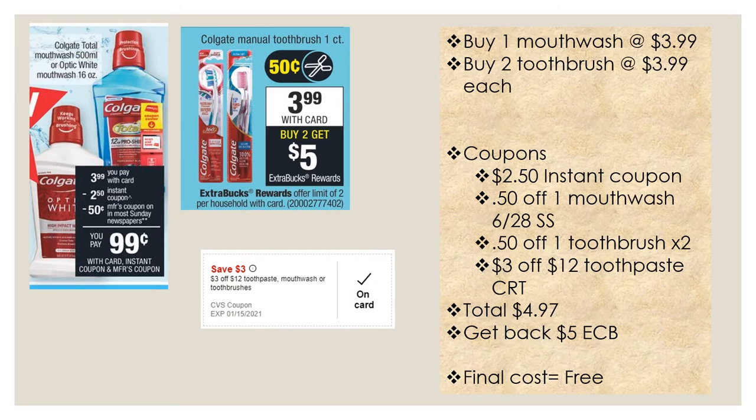This next scenario combines the Colgate toothbrush deal with the mouthwash deal. Select Colgate toothbrush one-count is $3.99 with card — buy two, get a five dollar extra buck, limit of two. Buy one mouthwash at $3.99 and two toothbrushes at $3.99 each. Use the $2.50 instant coupon for the mouthwash, the 50 cent off one mouthwash from the June 28th Smart Source, two 50 cent off one toothbrush coupons, and a three dollar off twelve toothpaste/mouthwash/toothbrush CRT. Your total will be $4.97, and you'll get back a five dollar extra buck, making your final cost free. Without the CRT, your cost would be $7.97, minus the five dollar extra buck — $2.97.